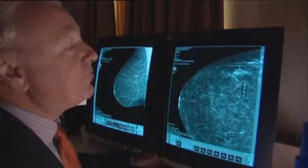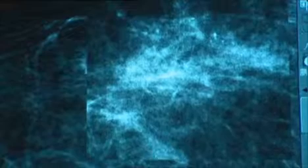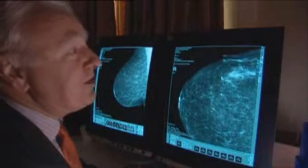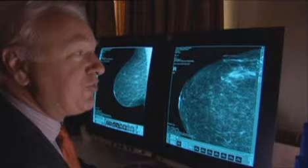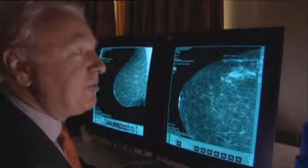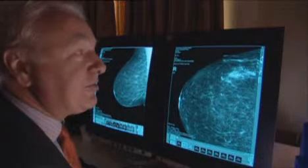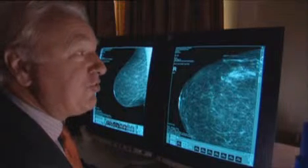Now you can see quite clearly in an area of breast tissue that, to begin with, looked quite normal. We've been able to manipulate this image, magnify it up, and we are now seeing all those white specks. Those white specks represent calcification — a pathological process that is malignant inside the ducts of the breast.